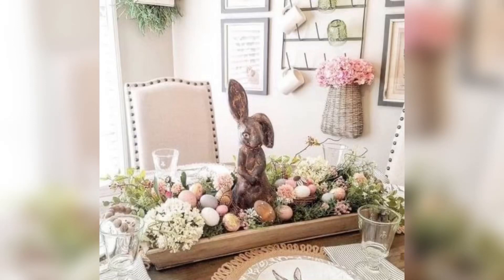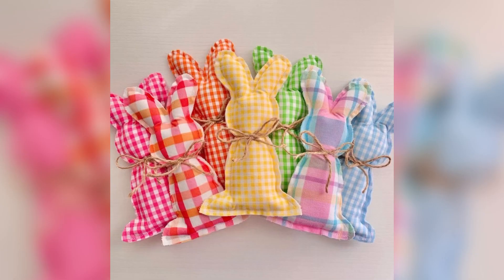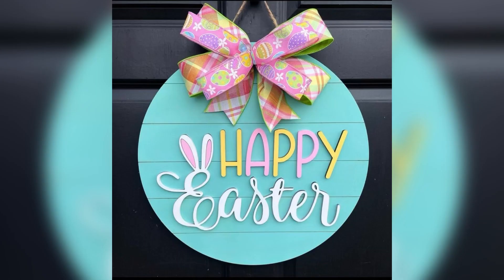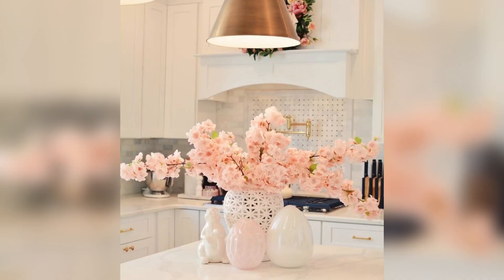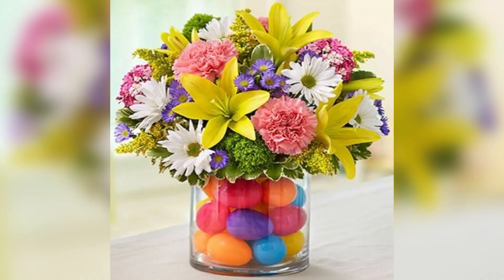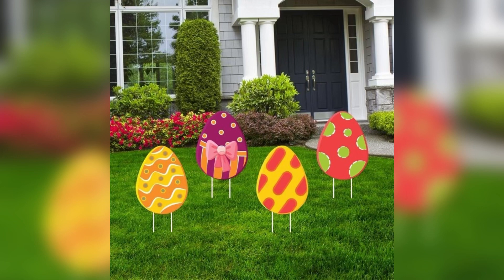Hello everyone, welcome back to our channel. Today we will be discussing elegant Easter decorating ideas, so let's start. Easter is a special time of the year when families and friends come together to celebrate. It's a time for joy, reflection, and of course delicious food. Today we are going to show you some elegant Easter decorating ideas that will help make your celebration even more special.